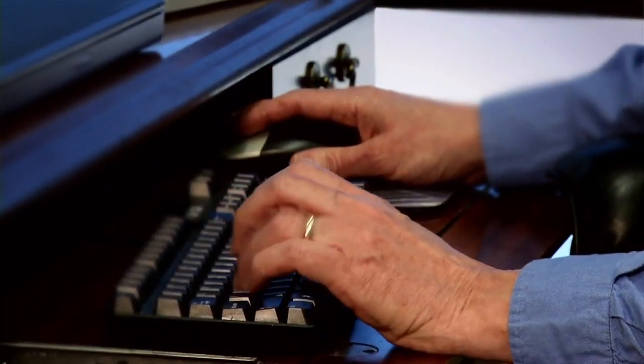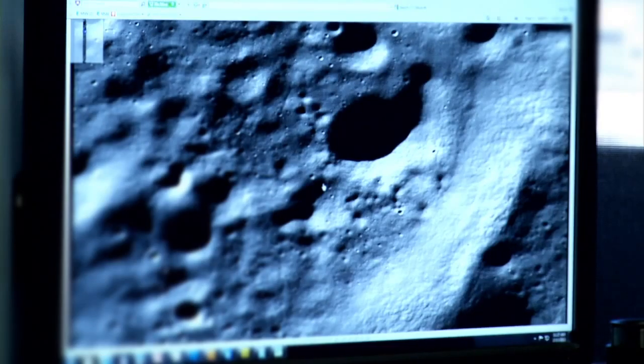Finding these young graben was a real surprise because we thought all these lobate scarps are telling us the moon is shrinking, so what are these little small graben that are telling us the moon is pulling apart doing in this picture? How does this all fit together?